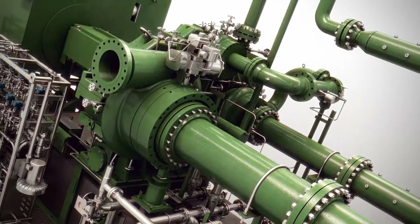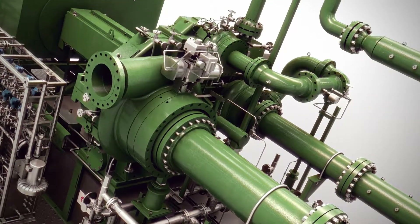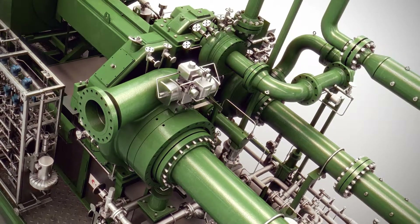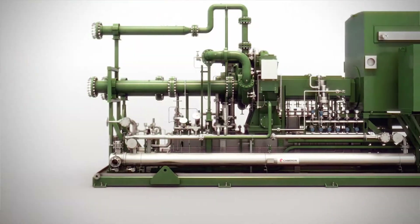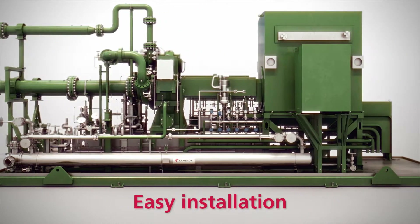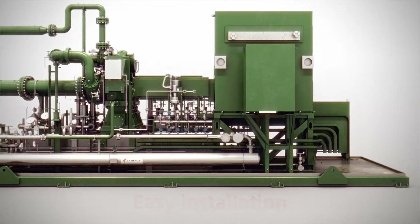We offer standard compressor packages or more complex packaging for API 617 requirements. Our compressors are packaged in a compact footprint and are easy to install with one, two, or three rotors and up to six stages per gearbox.